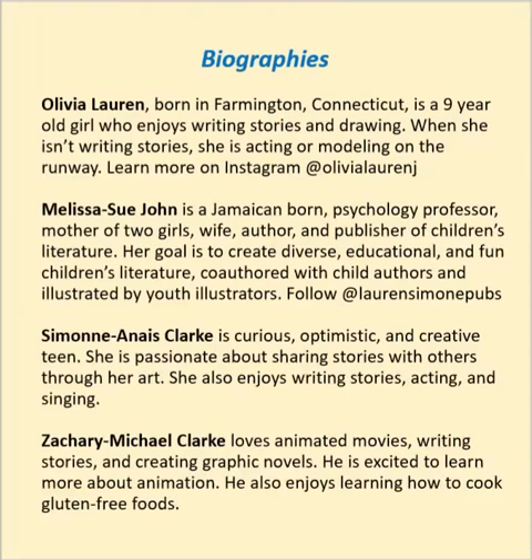Biographies. Olivia Lauren, born in Farmington, Connecticut, is a nine-year-old girl who enjoys writing stories and drawing. When she isn't writing stories, she's acting or modeling on the runway. Learn more on Instagram at Olivia Lauren J. Melissa Sue John is a Jamaican-born psychology professor, mother of two girls, wife, author, and publisher of children's literature. Her goal is to create diverse, educational, and fun children's literature co-authored with child authors and illustrated by youth illustrators.